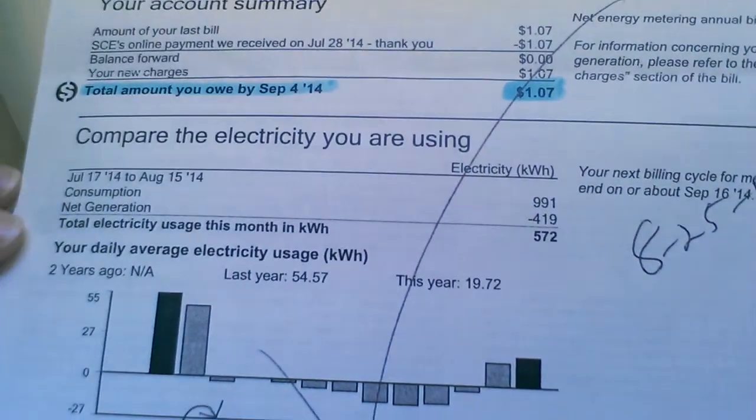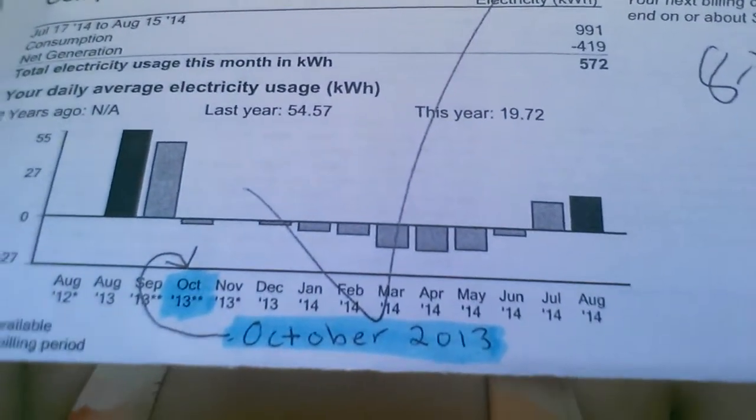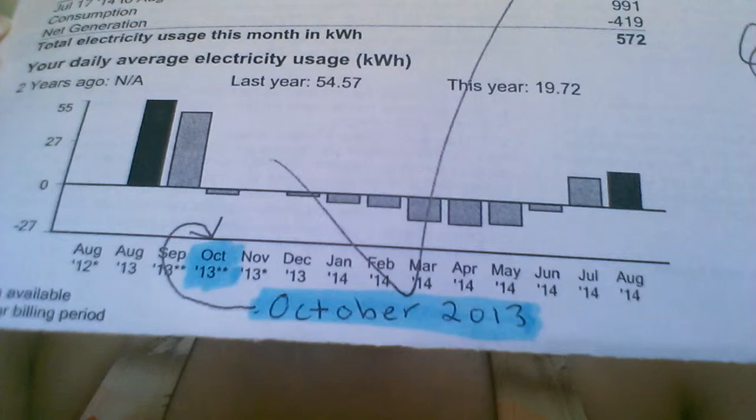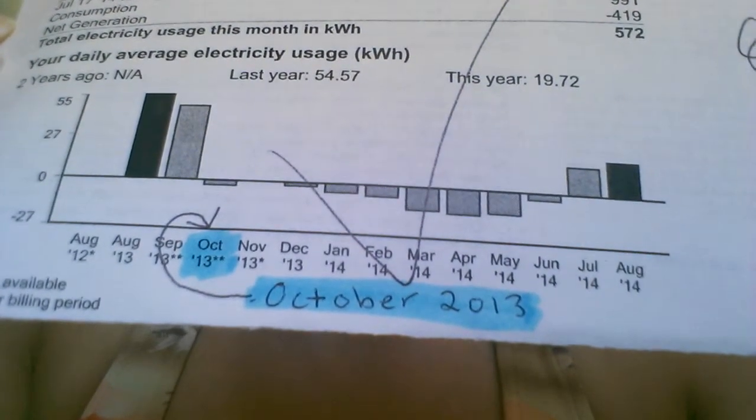Hi! I just wanted to give you some information on our solar panels. Here's our bill. Last month was August and our bill was $1.07. Our panels started working in October 2013, so you can see where it starts to be negative — we are making or producing more energy than we are consuming.